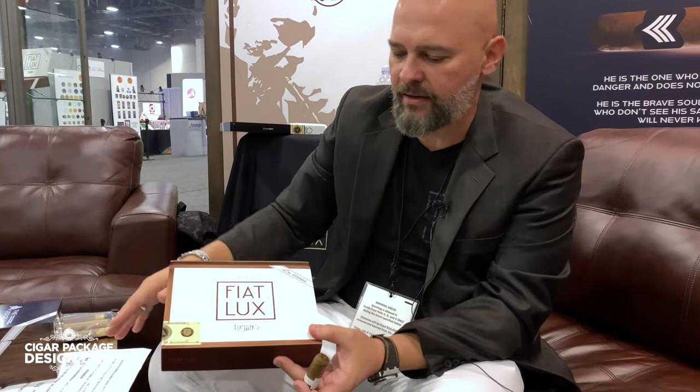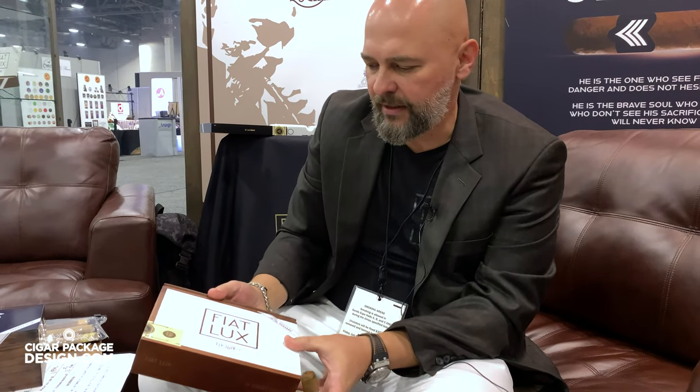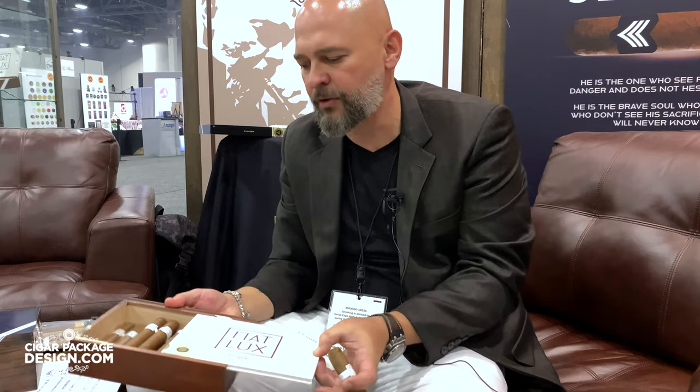We also have the Fiat Lux. The Fiat Lux is our other launch at PCA. It comes in four sizes. It's a celebration of knowledge. The Fiat Lux is a cigar that I like to call disruptive — it sets a new taste profile.